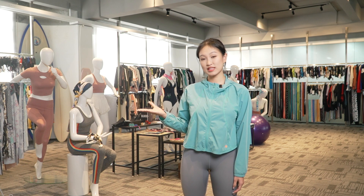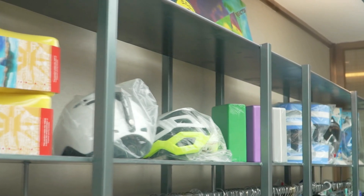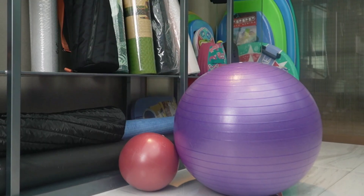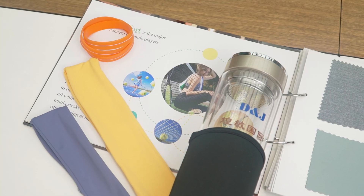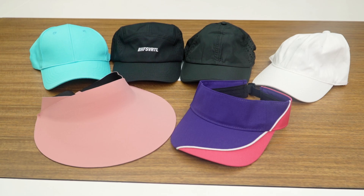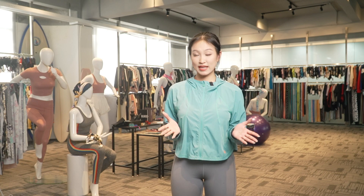Finally, let's take a look at our extended product line. In DNJ, we also offer a range of sports related products, including yoga mat, yoga ball, bottles, sweat towels, sports hat, headband and hair bungee.